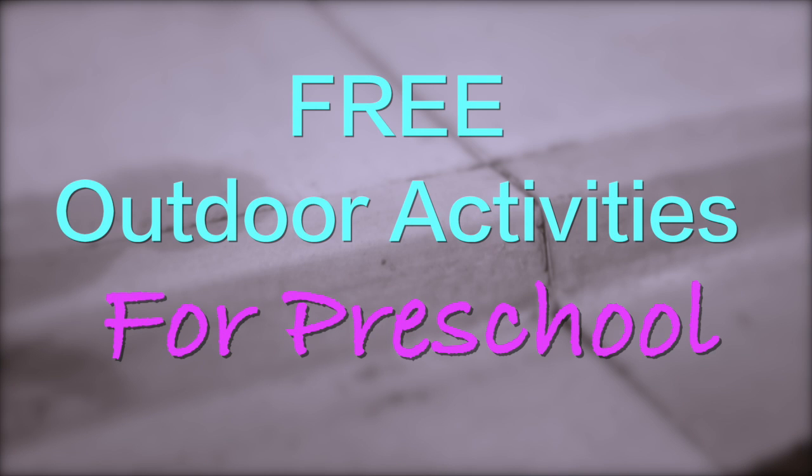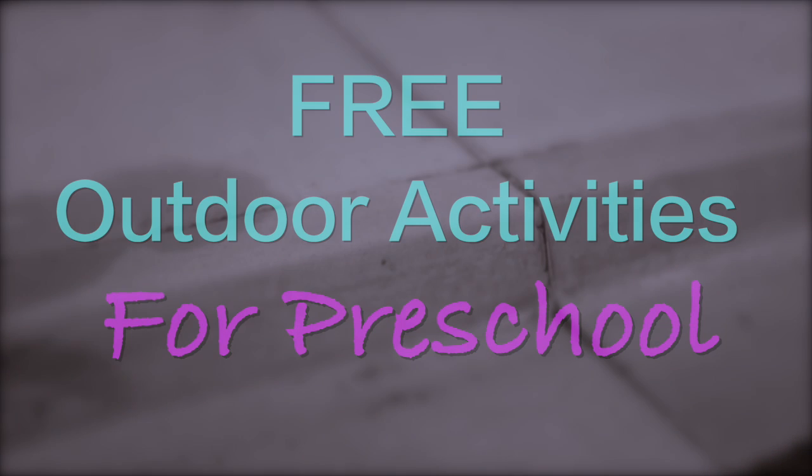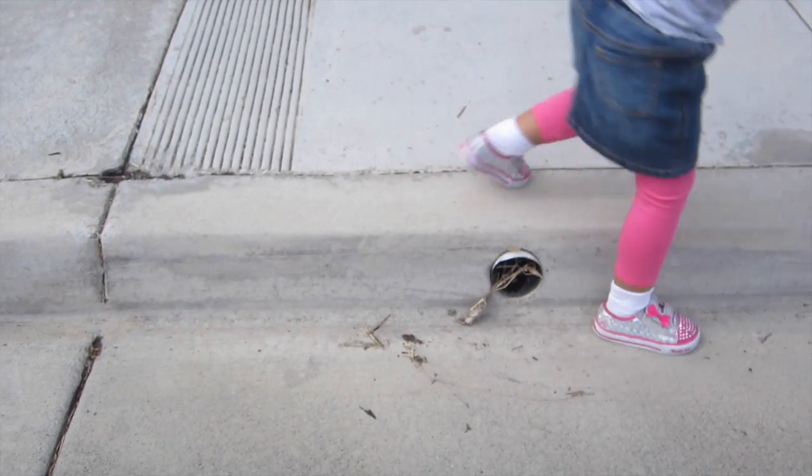Hey guys, Christina from the Purple Alphabet. I have some free outdoor activities. That's right, I said free! You just need yourself.